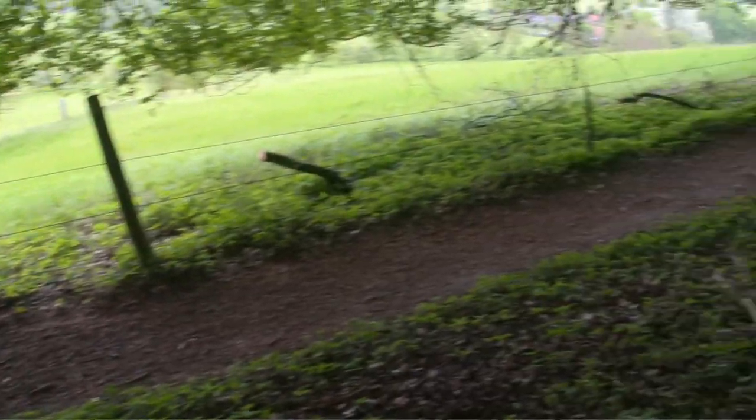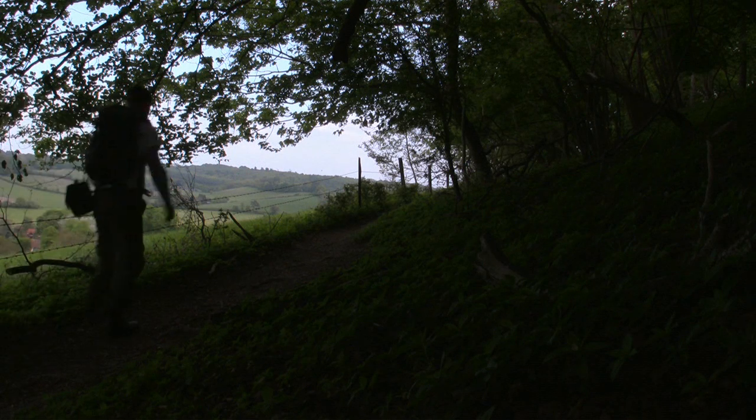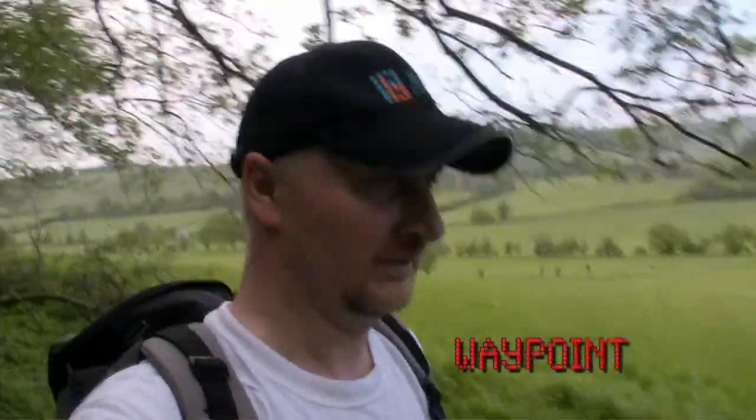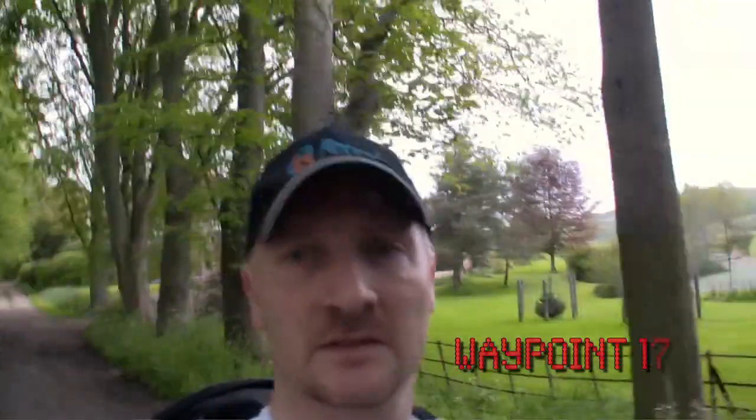This is waypoint 15. We've just entered the wood from crossing that field back there. We're going to take that path down as it descends and turns sharply right, apparently. We've got a path with a view. We're descending now, just going down this little bit of a hill. At waypoint 17, we're going to turn right and go into the village of Skirmett, where there is a pub called The Frog.